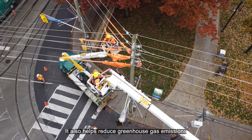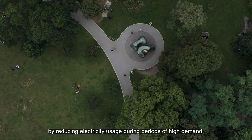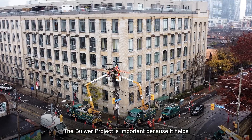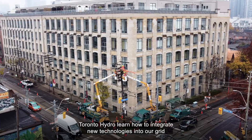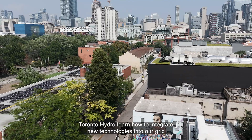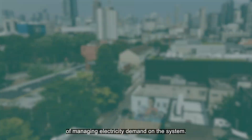It also helps reduce greenhouse gas emissions by reducing electricity usage during periods of high demand. The Balwer Project is important because it helps Toronto Hydro learn how to integrate new technologies into our grid, which helps complement our traditional ways of managing electricity demand on the system.